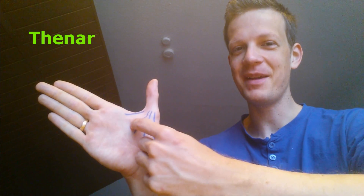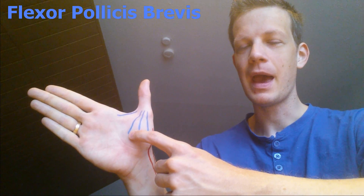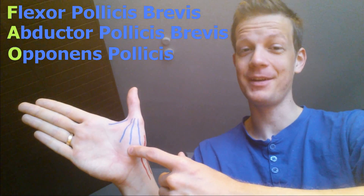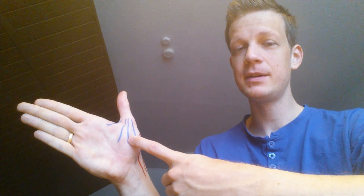Let's talk about the last three intrinsic muscles of your hand. Those three are the ones that form the thenar, this small muscle belly here. To remember them: flexor is the first one, abductor is the second one, and opponens is the third one. So to remember them, just call them FAO. The flexor, as its name suggests, flexes the two joints of the thumb. The second one is the abductor — the opposite of the adductor — it abducts the thumb away.